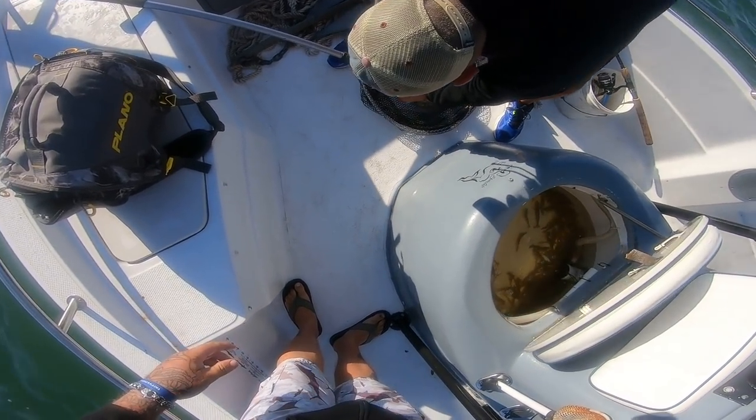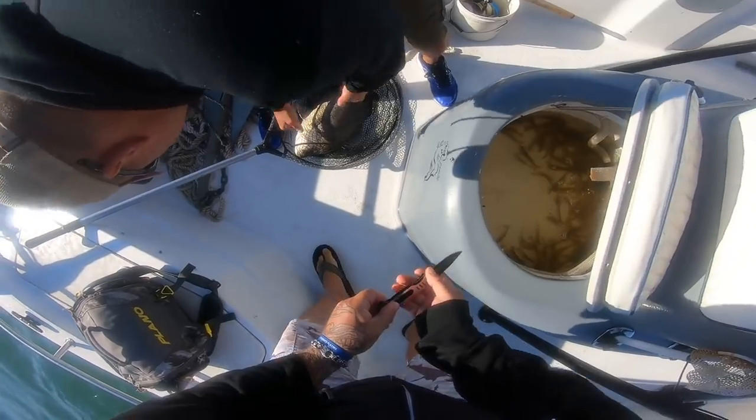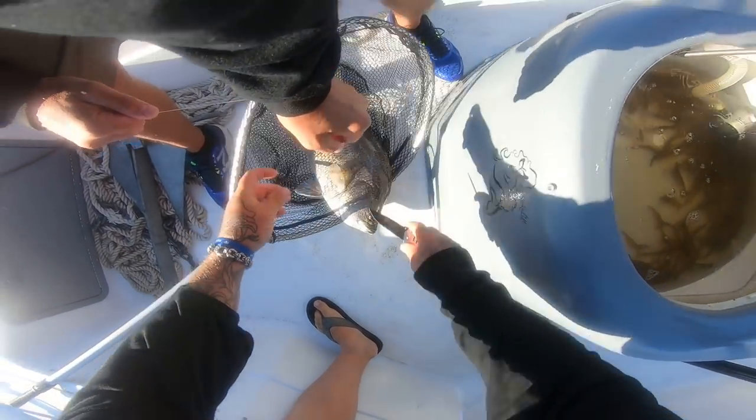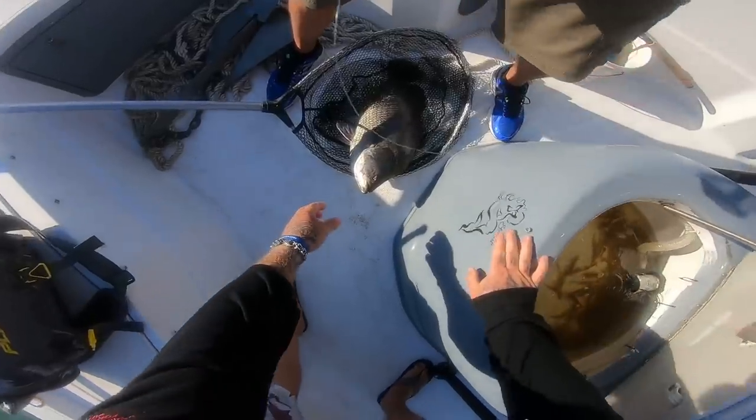They do have teeth and they have very sharp gill plates. If you have to cut it, we'll cut it. All right, nice fish, man — nice triple tail, bubba!